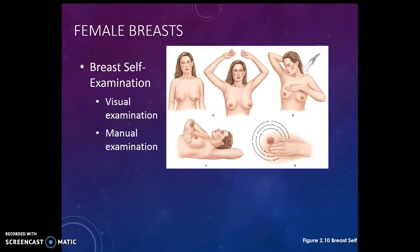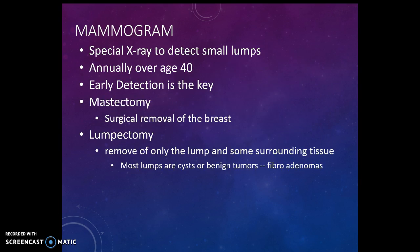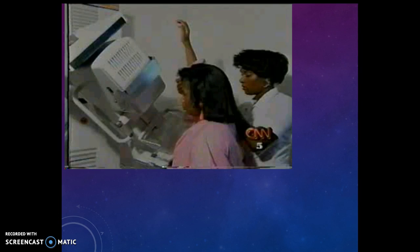Breast self-exam is two-fold: first the visual exam, then the manual exam. Once you get to be about 40, your doctor will help you determine, depending on the history of breast cancer in your family, when you need a mammogram — a specialized x-ray used to detect small lumps. Remember, early detection is the key. If you have to have one breast removed, that's called a mastectomy; two breasts removed is a double mastectomy. A lumpectomy is where they only remove a lump or some surrounding tissue, which is less invasive. Remember, most lumps are cysts or benign tumors called fibroadenomas, which are non-cancerous.